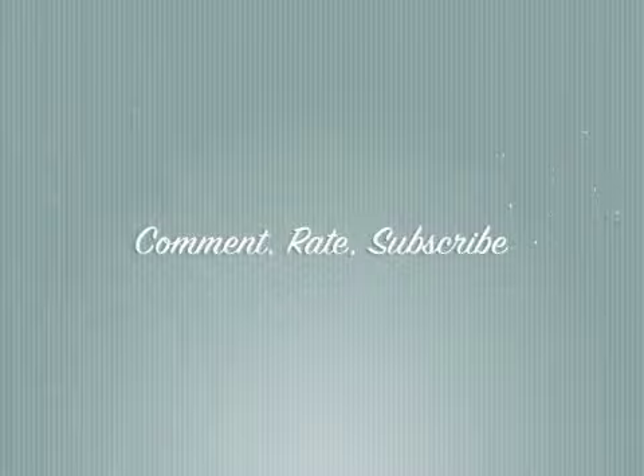This was my outfit of the day and I hope you all enjoyed. Comment, like, and subscribe. Thanks guys! Bye!